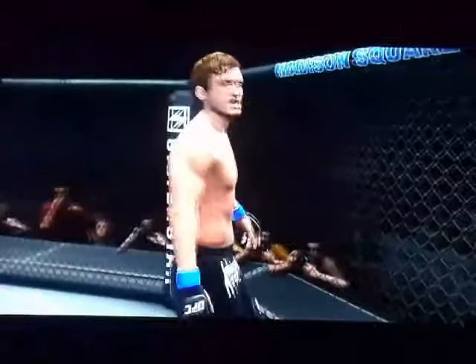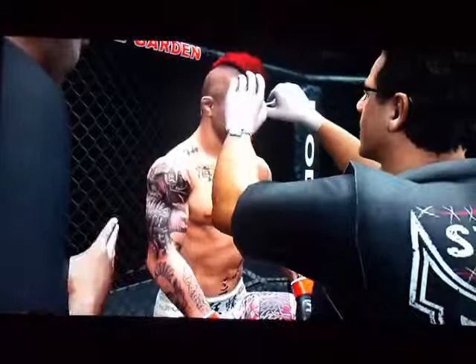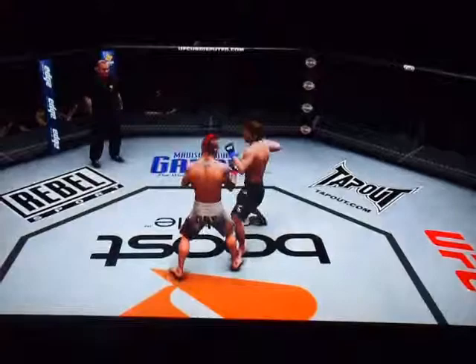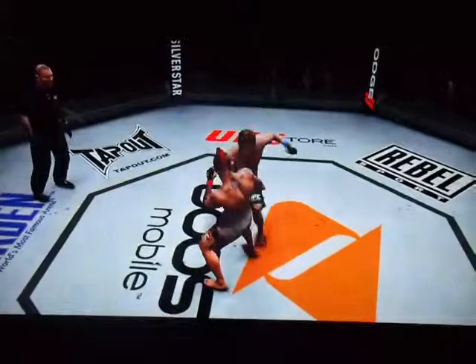A superb display of mixed martial arts skills from both fighters. Yeah, these are two very well-rounded guys, Mike. It'll be interesting to see what adjustments they make before going into the next round. Let's take a look at some of the action from that round — this was well-timed, just a beautiful slip and counter, and here we see some amazing anticipation with a tremendous counter. A lot of versatility being shown that round, Mike.